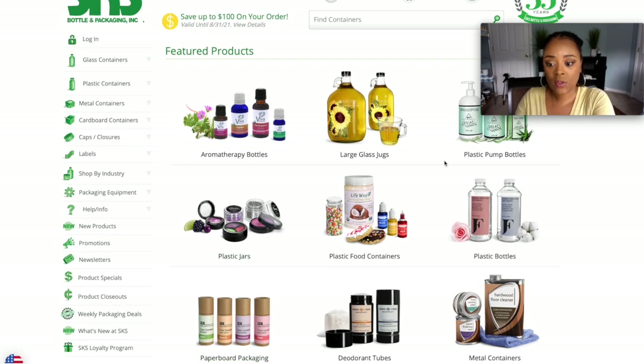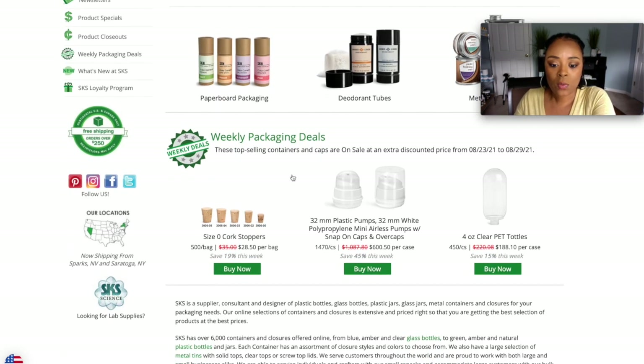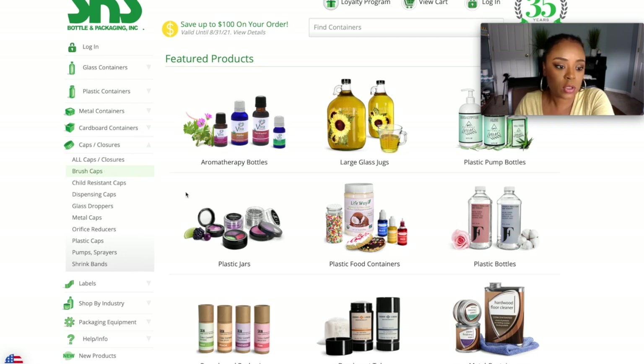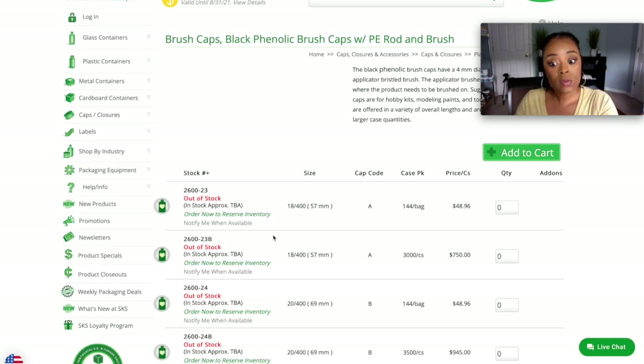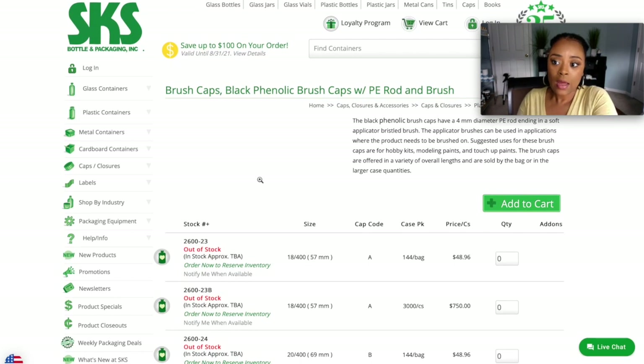So this is the SKS Bottle website — I do order some bottles and jars from here. But with their website, you have to buy in bulk; you can't just buy individual things. For instance, if I look up caps and closures and click on a brush cap, on the USP website you can buy each brush cap individually, but on this website you have to buy a bag of 144. And it's never an even number — it's always a random number like 144. So that can throw things off when you're trying to balance how many caps versus how many bottles you need.